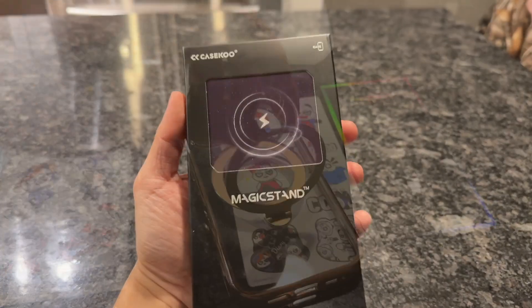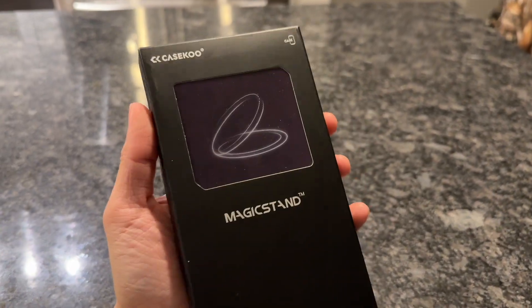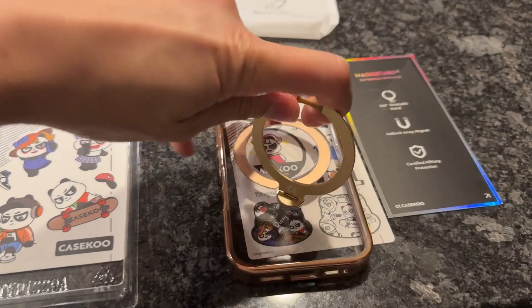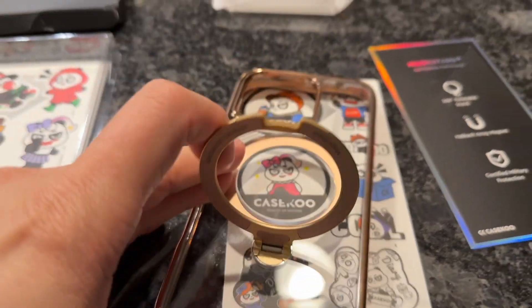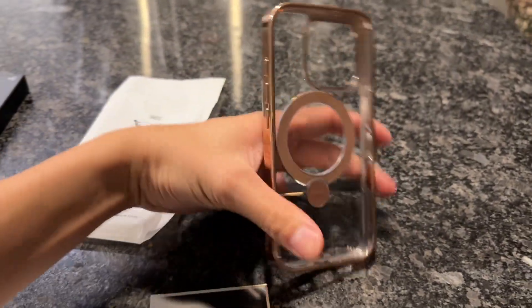The KSQ Magic Stand for the new iPhone 16 Pro, Pro Max, whatever you guys have — these are amazing. I really love this case. I actually have it on my iPhone 16 Pro right now. It's just fantastic. It looks amazing.